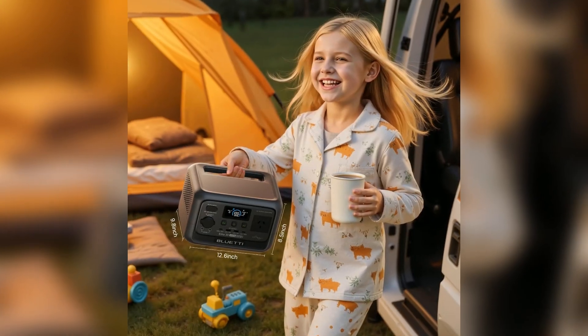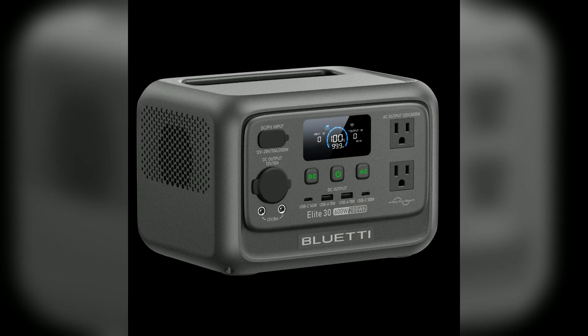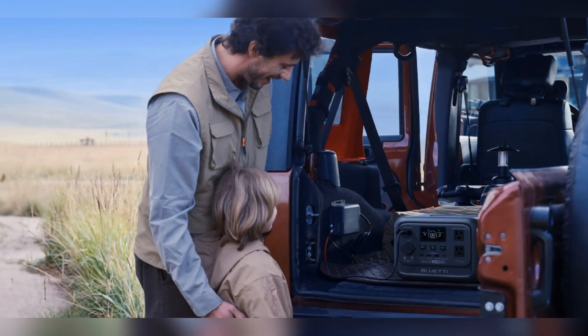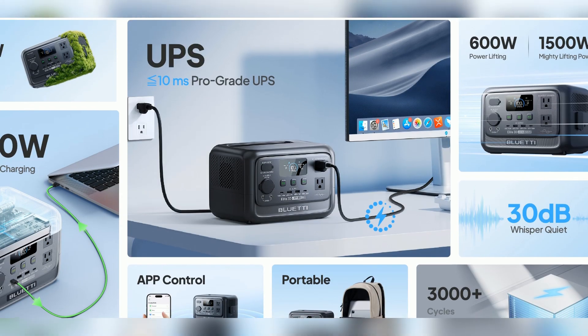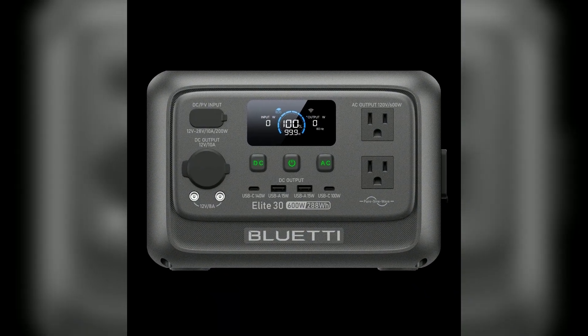It's ultra-light at just 4.3 kg, easy to carry anywhere. Don't let its size fool you — it packs 288Wh and 600W power. With 9 output ports, it powers multiple devices at once. UltraCell technology means 50% less system power draw, and standby consumption drops as low as 4.5W. Truly efficient.